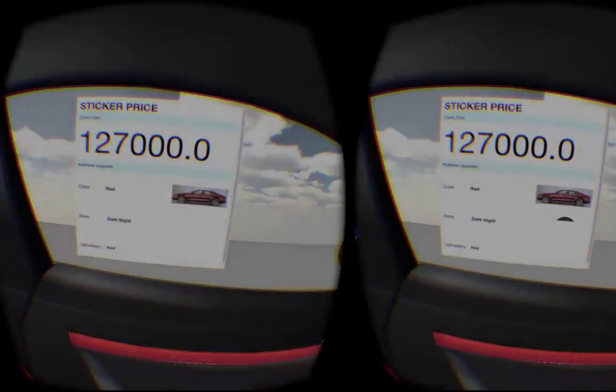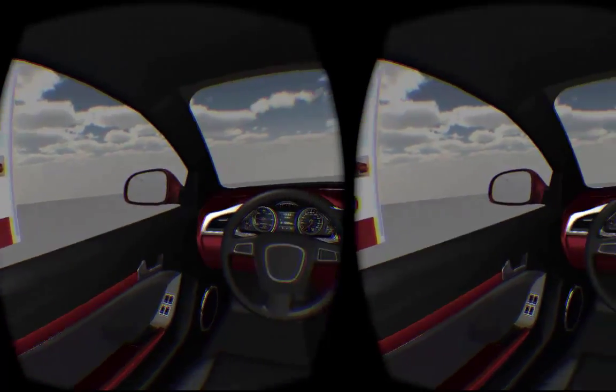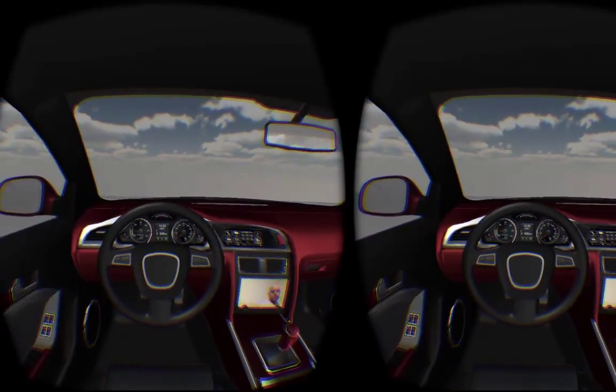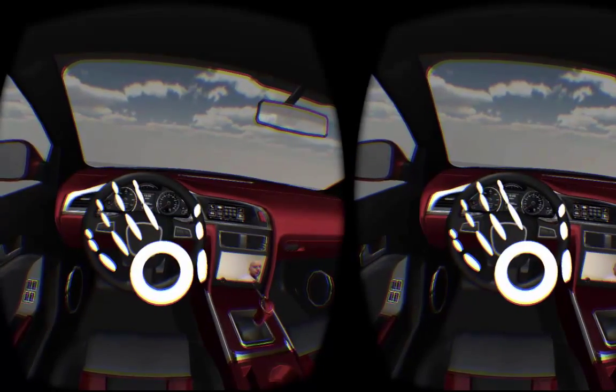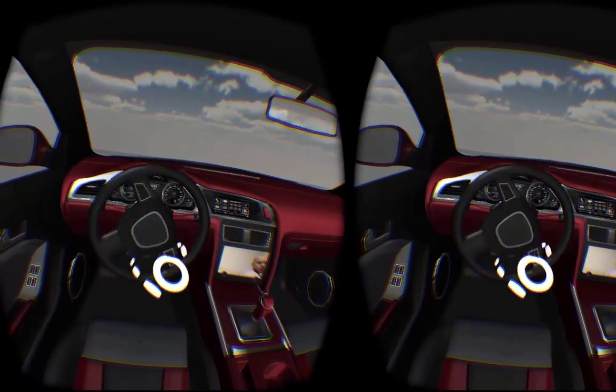On the driver's side window, she sees a price sticker. This is a live custom quote delivered by the Salesforce platform based on the customer's personalizations as well as loyalty status, which is maintained on the Salesforce platform.